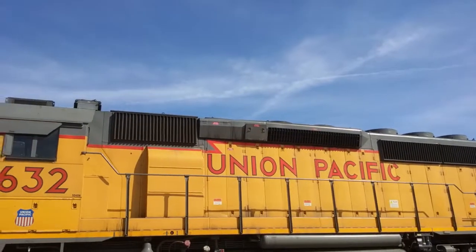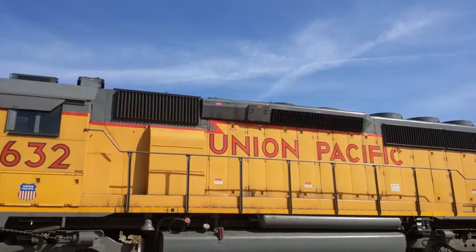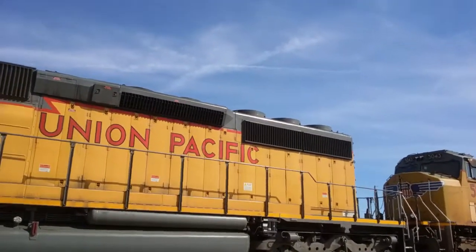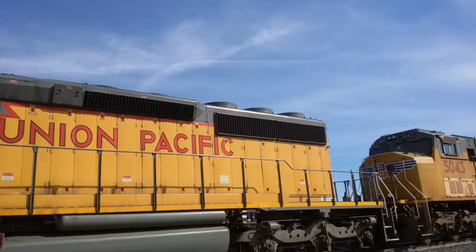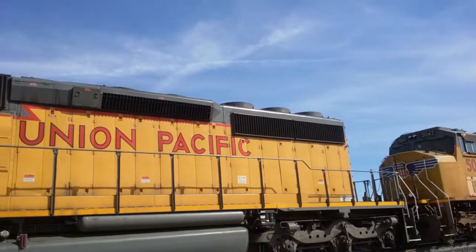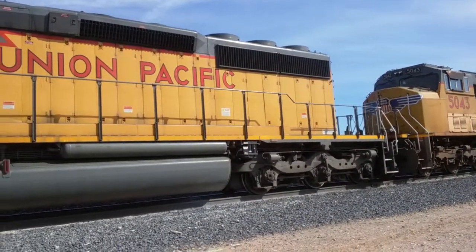The middle of the train right there is where the diesel engine is. I prefer to call it a diesel engine because it's diesel-electric. And the back right there, that's where the generator is. The engine powers the generator, and then the generator powers the motors for the wheels.